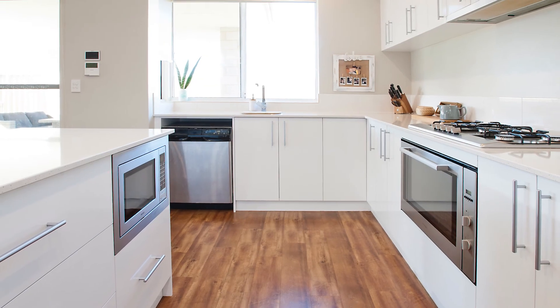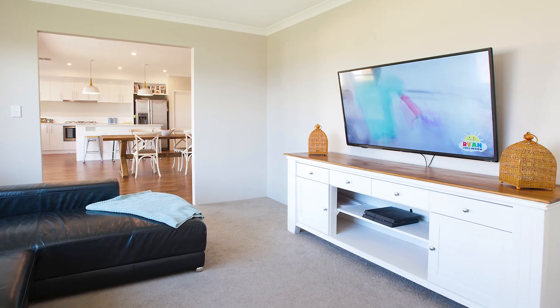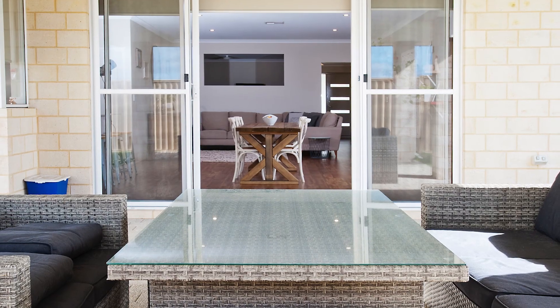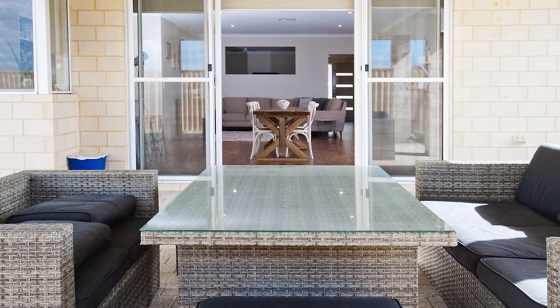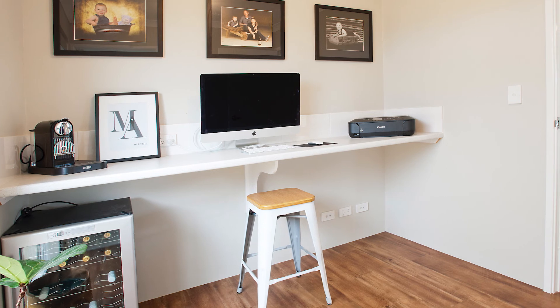Having an open-plan central living area, along with the cinema room and activity rooms, there is always plenty of space for the whole family to enjoy. The bright openness of the living area flows onto the under-roof outdoor entertaining space that connects the indoor-outdoor living experience.